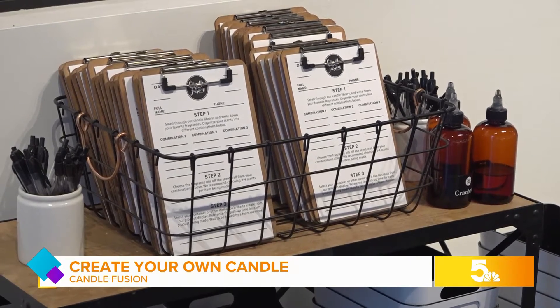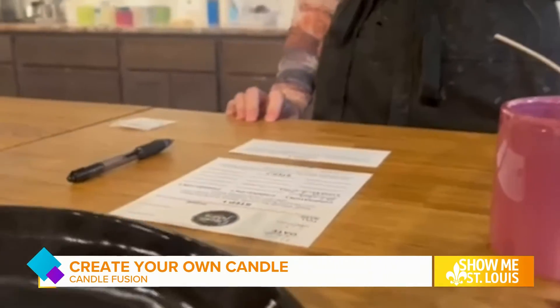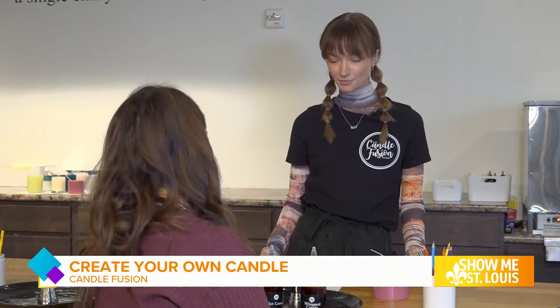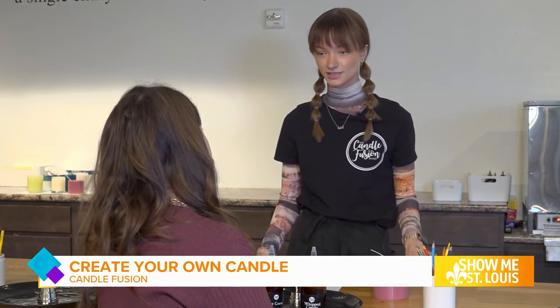You start by picking up a clipboard and writing down the scents you enjoy the most. You select your container — I went with this super cute pink one. And then you grab a seat at the candle bar. The next step of your process is just going to be filling up this container, right here to this three-fourths line. That will be a combination of both of your scents together.